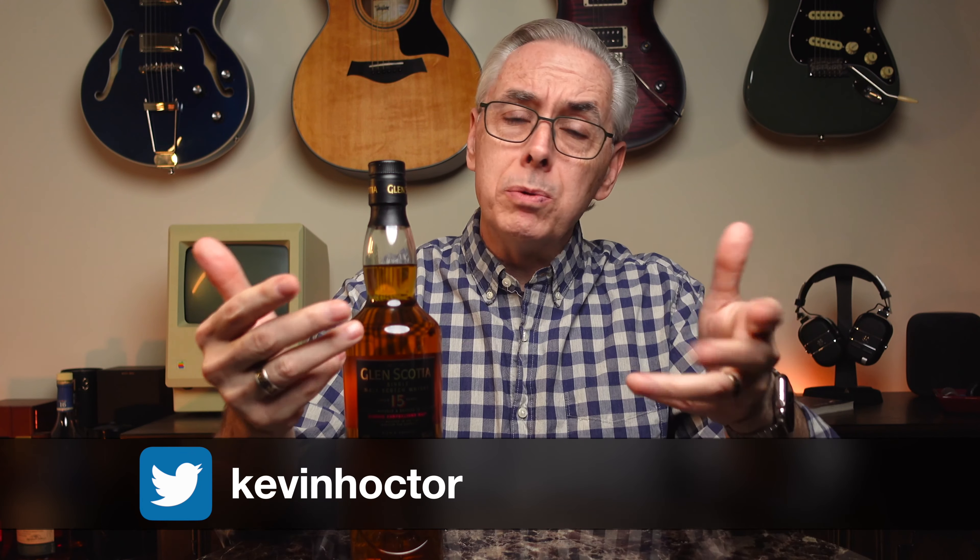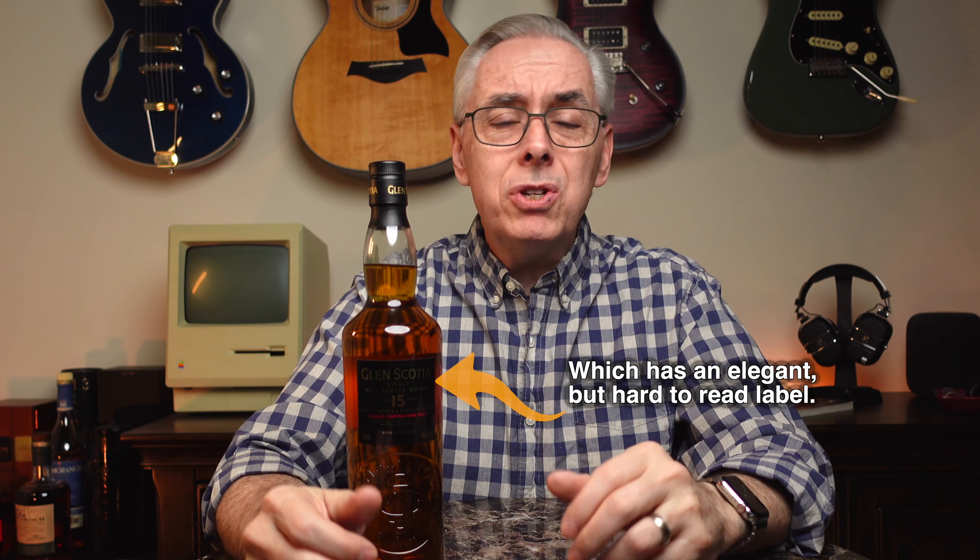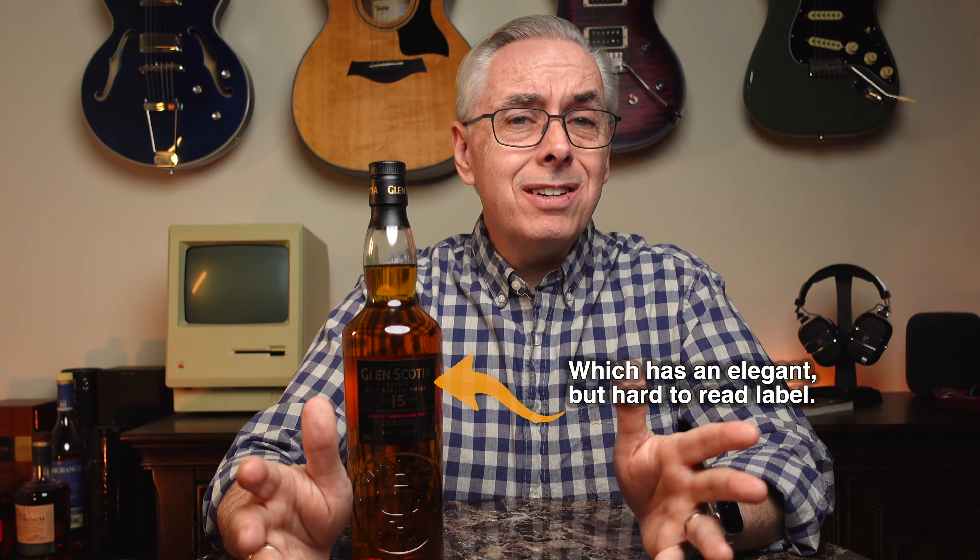Welcome to Whiskey Riffs. If you're new here, I'm Kevin, and I always appreciate people stopping by and watching my videos. Thank you so much. This week, I have a Campbelltown whiskey, which there are not that many out there, so it's always a pleasure to pull one out and give them a review.